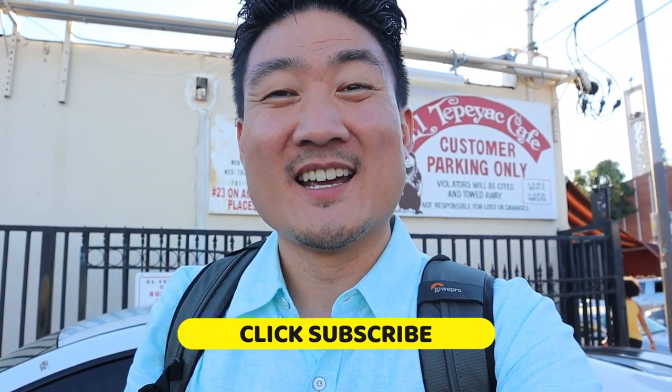If you're new to this channel, take a moment to hit that subscribe button and the notification bell — I put out food and travel videos weekly that you don't want to miss. In the meantime, I'm going to go into the kitchen and see how this special burrito is made.